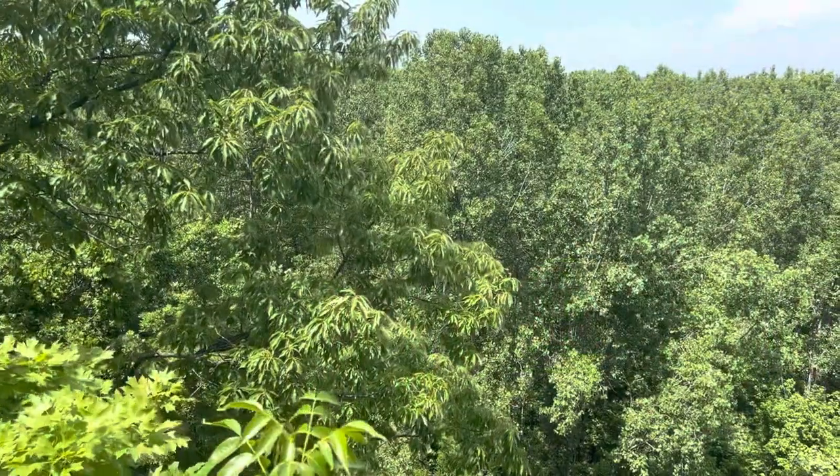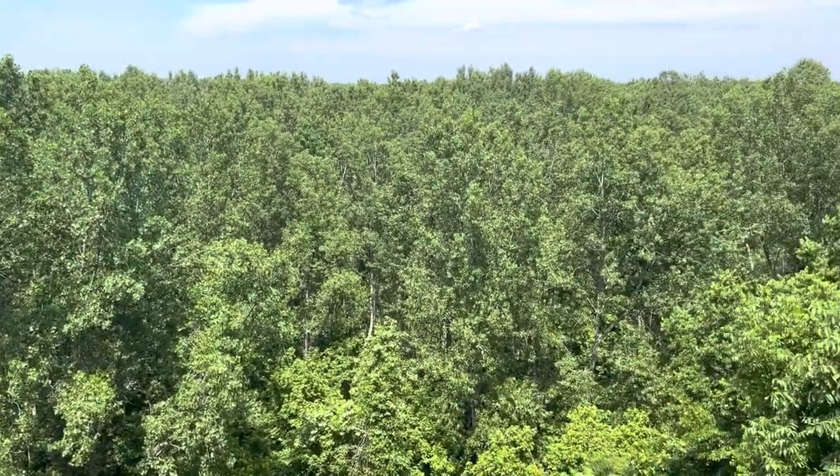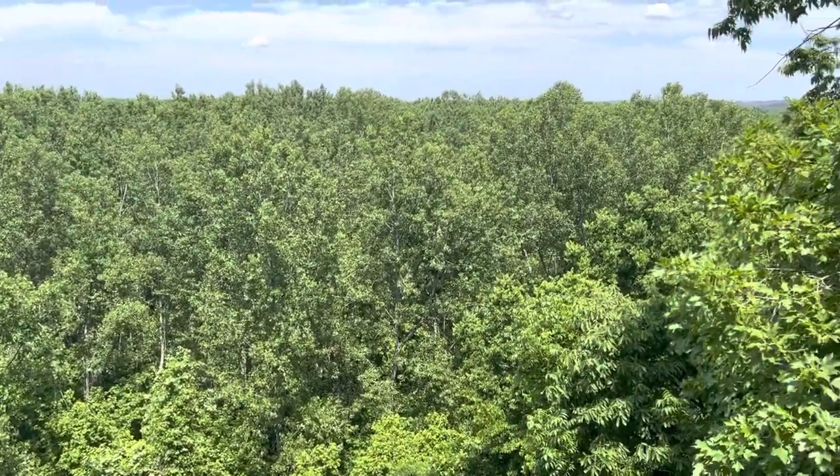The Osage has actually changed course since 1804, and where it runs into the Missouri River is quite a bit of ways away from here. On Memorial Day of 2023, this is the view that you have.